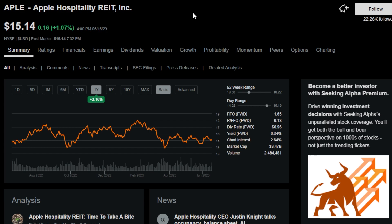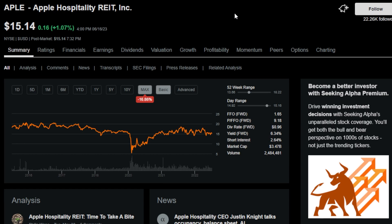The next monthly payer is one I owned a while back — APLE, Apple Hospitality REIT. This is a REIT that owns over 200 hotels located across more than 30 states. It has a dividend yield of 6.3% and has also had its ups and downs, but is still pushing along quite nicely.